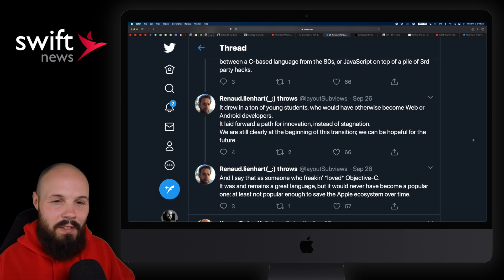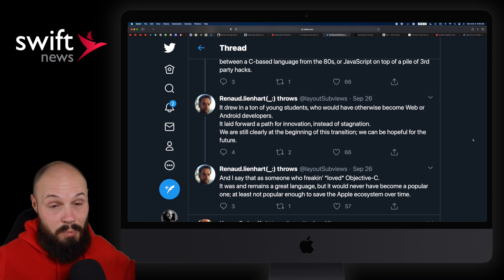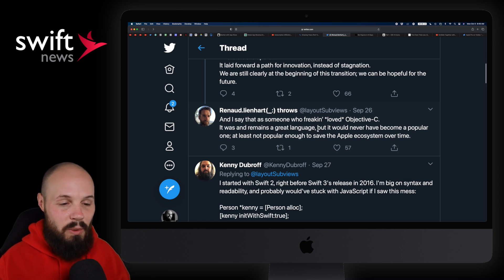When I first started, I went the iOS route mainly because I loved Apple, but mostly because of Swift. I tried learning Objective-C and gave up on it. I don't want to bash Objective-C, but I think a lot of people would agree it's not very welcoming to beginners — it's not a fun language to learn. I was also learning web development at the time — HTML, CSS, starting to dabble in JavaScript. If Swift hadn't come out, do I continue on that path and become a web developer? He says Swift laid forward a path of innovation instead of stagnation, and he absolutely loves Objective-C, but it would have never become popular enough to save the Apple ecosystem over time.